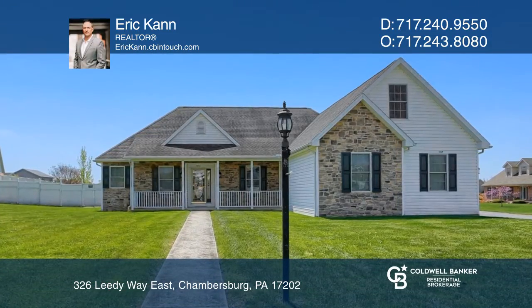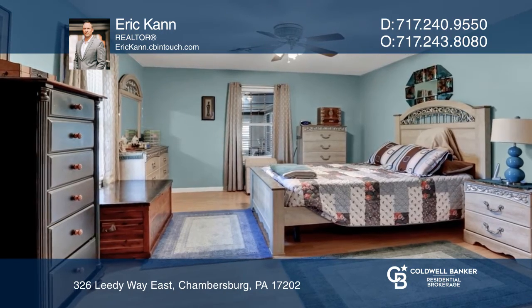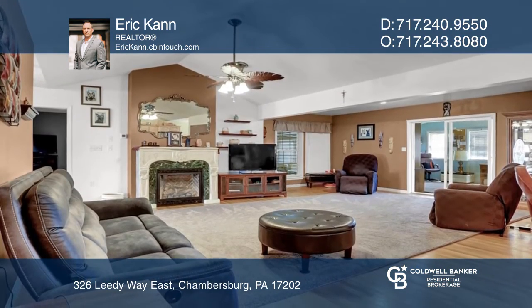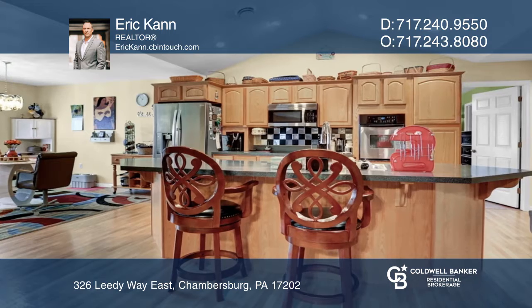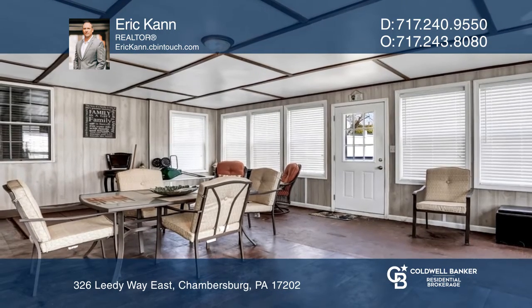Don't miss this spacious, beautifully kept home situated on a corner lot. The home has two master bedroom suites, a living room with vaulted ceilings, and an open floor plan with views of the kitchen, family room, sunroom, and dining room.